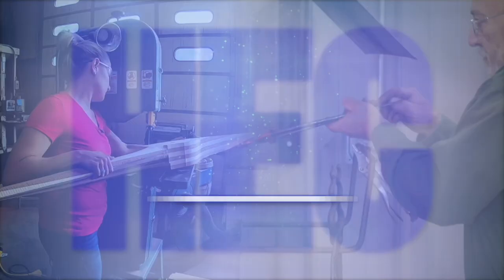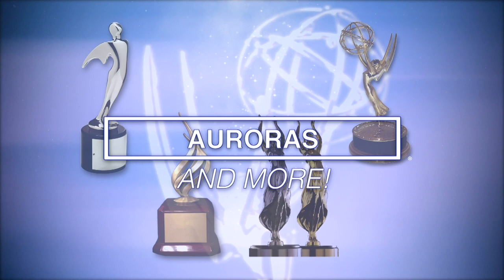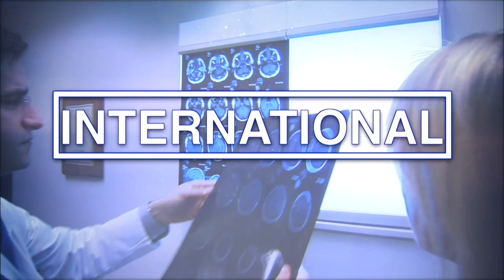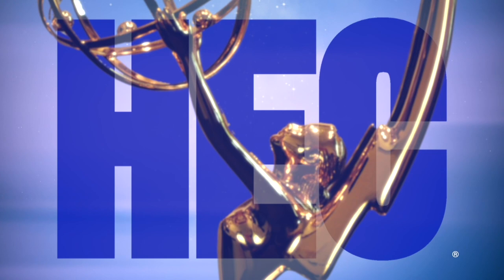HEC Media: recognized, celebrated, honored time and again for excellence in the industry. Mid-America Emmys, Tellys, Notoas, Auroras, and other awards. HEC Media has been bringing home the hardware for over a decade — hundreds of nominations and wins from regional to international levels. Arts and education, author talks, magazine shows and documentaries, individual craft achievements, and overall excellence. And although doing good work is its own reward, recognition — well, it's nice too. Find all of the award-winning content at HECmedia.org.